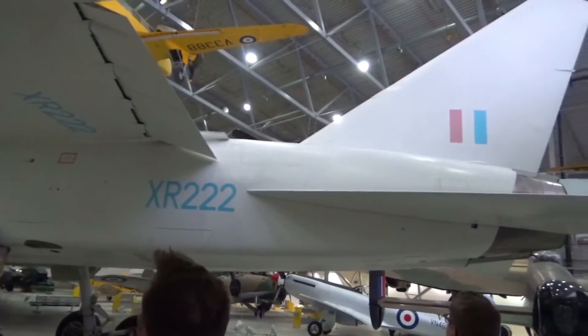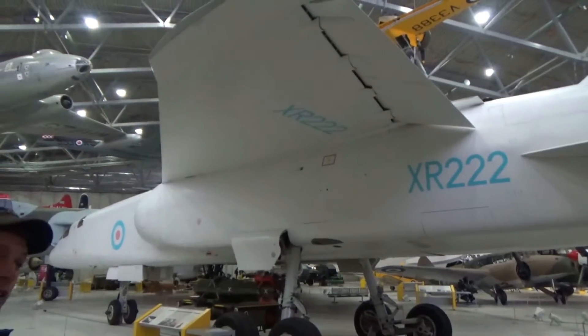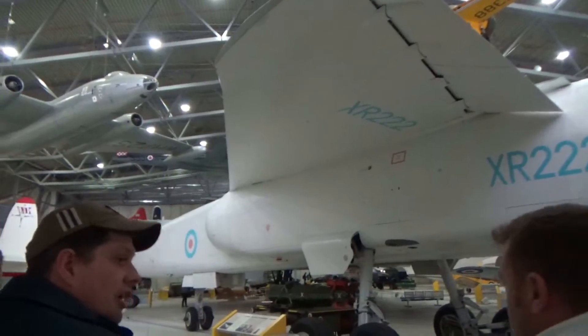The TSR2 used Olympus engines. You've got Olympus in that, Olympus in Concorde — the Super Olympus — and obviously in the Vulcan you had the earlier 300-series Olympus.